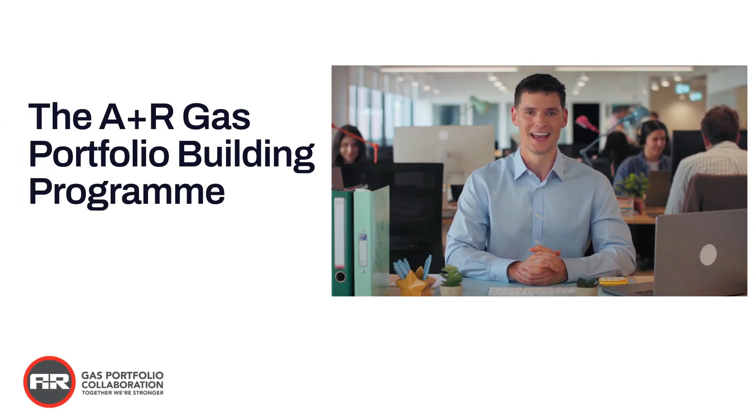Hey guys, I have some exciting news. If you're new to the gas industry or you're undergoing ACS training, the A&R Gas Portfolio Building Program is here for you.